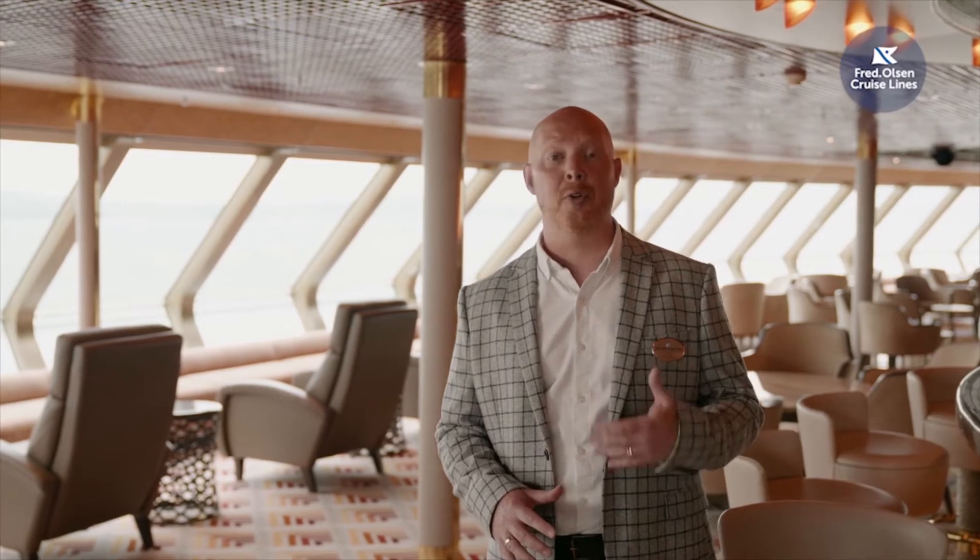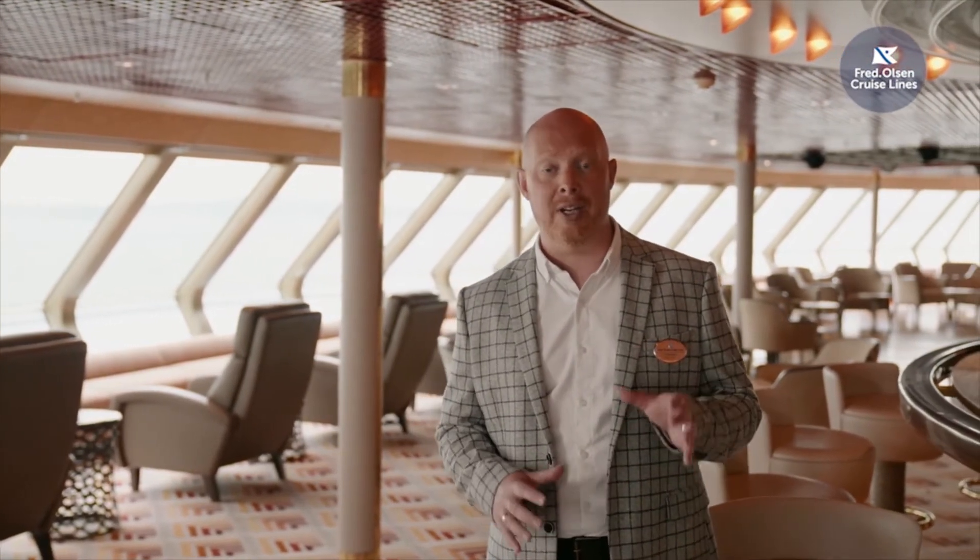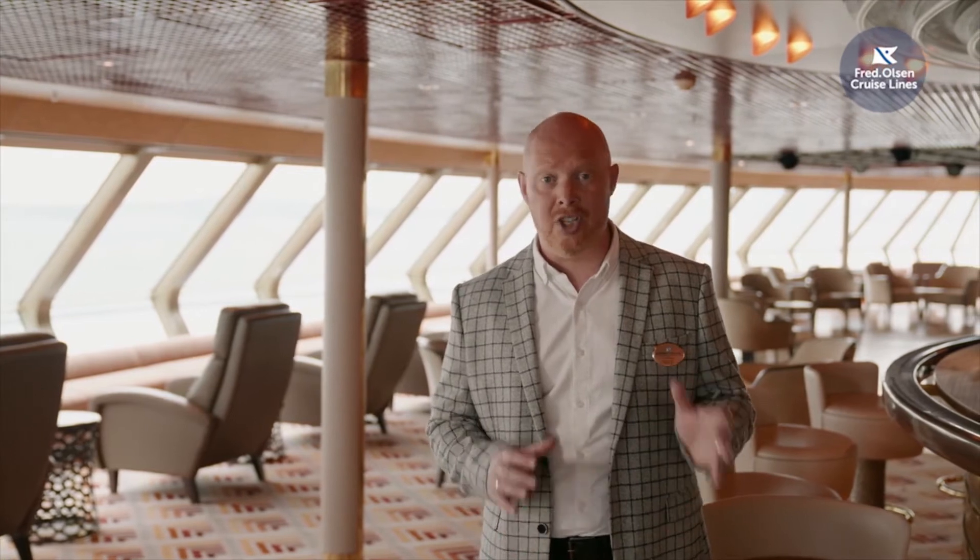As you'll see from the panoramic windows, this is the perfect spot for scenic cruising. This is something we feel passionately about at Fred Olsen — our journey planners design routes that take in sights best seen by water, because we believe the journey is just as important as the destinations you're visiting.